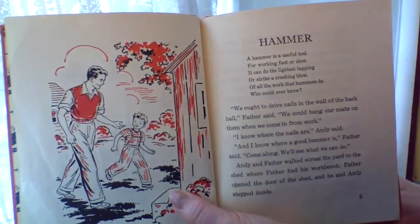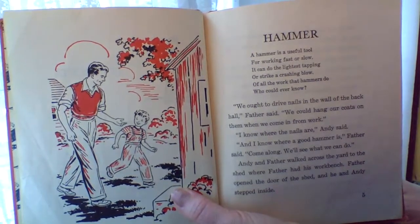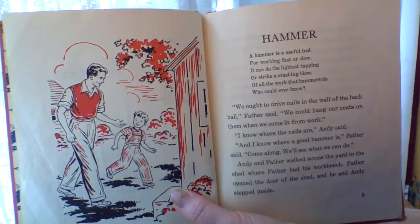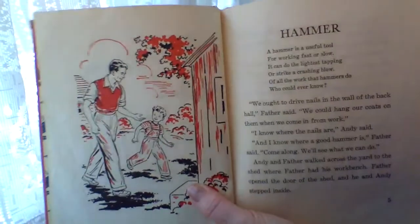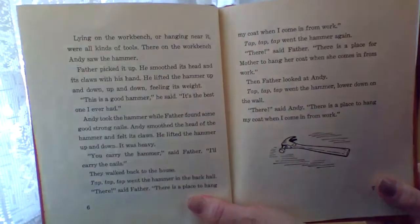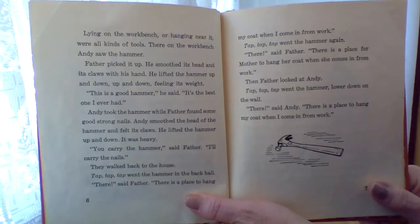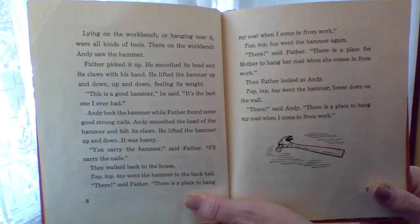Andy and Father walked across the yard to the shed where Father had his workbench. Andy opened the door of the shed, and he and Andy stepped inside. Lying on the workbench, or hanging near it, were all kinds of tools. There on the workbench, Andy saw the hammer. Father picked it up. He smoothed its head and its claws with his hand. He lifted the hammer up and down and up and down, feeling its weight. This is a good hammer, he said. It's the best one I ever had.